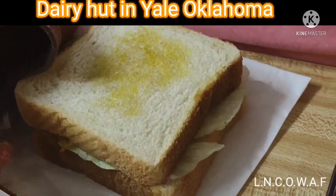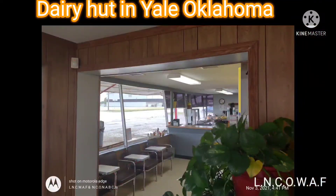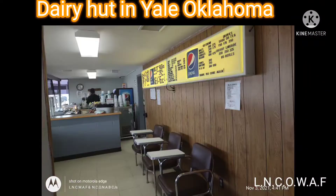Here's looking towards the cashier and the front door. Here's the menu board, and here's another look at it.